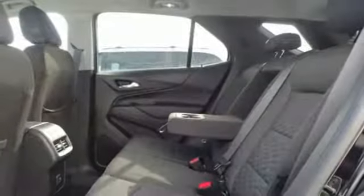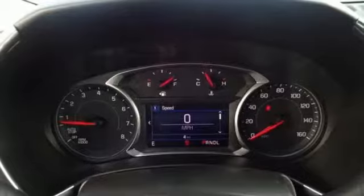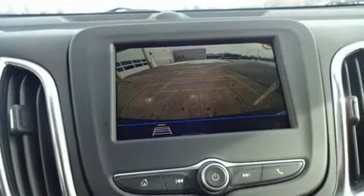Doors and push button start proximity key, front heated bucket seats, automatic transmission, active grill shutters, gas pressurized shocks and turbo inline four cylinder engine.